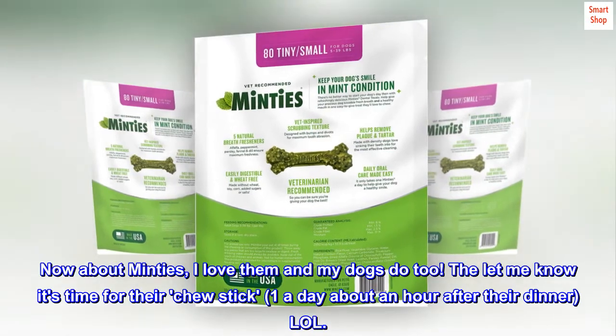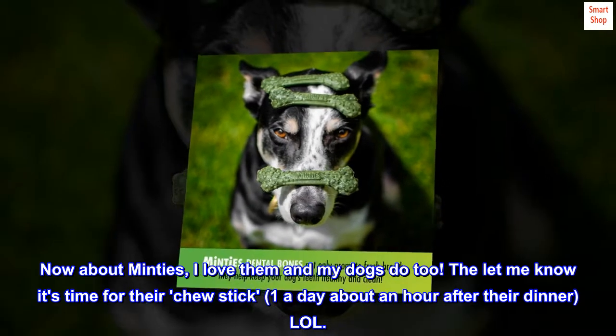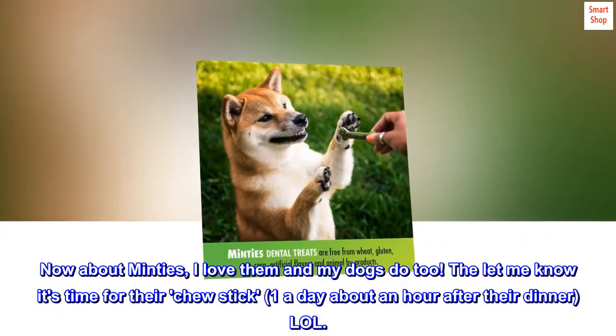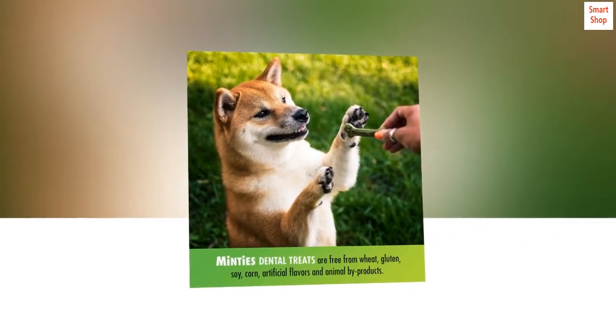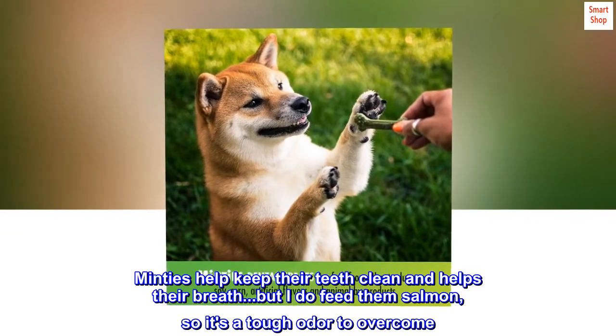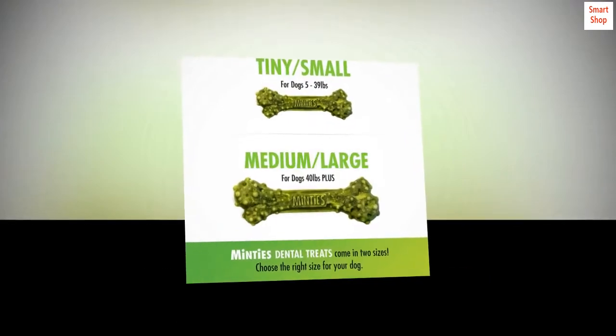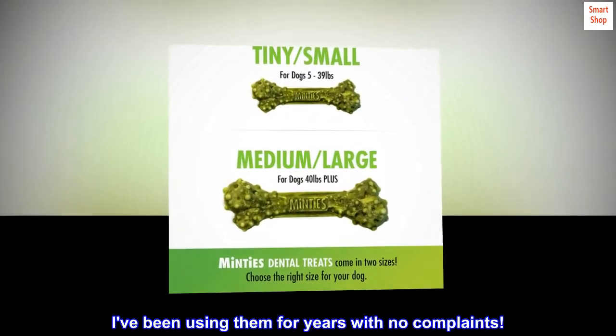Now about Minty's, I love them and my dogs do too. They let me know it's time for their chew stick — one a day about an hour after their dinner. Minty's help keep their teeth clean and helps their breath. But I do feed them salmon, so it's a tough odor to overcome. I've been using them for years with no complaints.